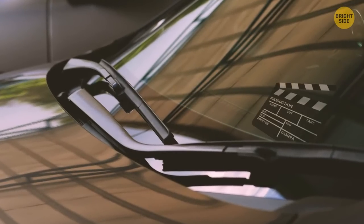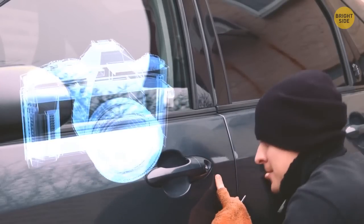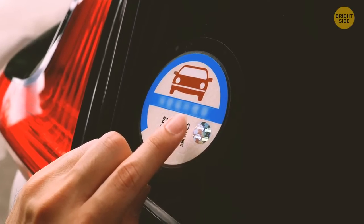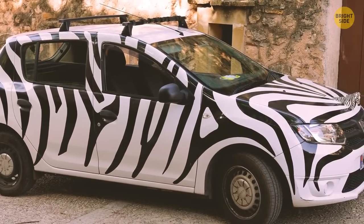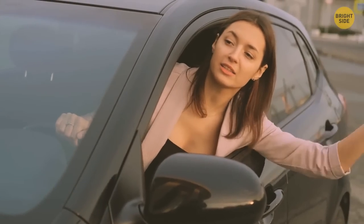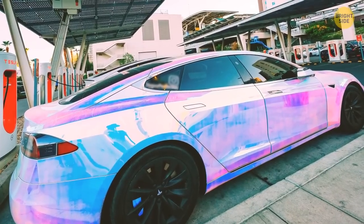If you're part of a certain profession, thieves can easily assume how many valuables they can find in your car by the amount of money they presume you make. Parking decals can even show where you work or live, which is something you should never share with strangers. The more your car is personalized, the more you'll be remembered. If you ever offend someone in traffic, they'll be more inclined to report you to authorities if you have a custom license plate, a quirky color on your car, or a lot of stickers.